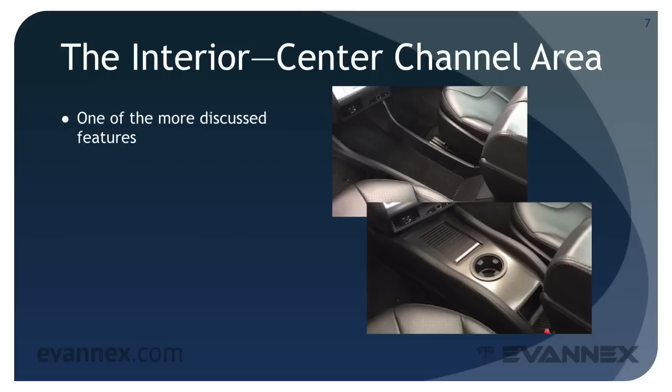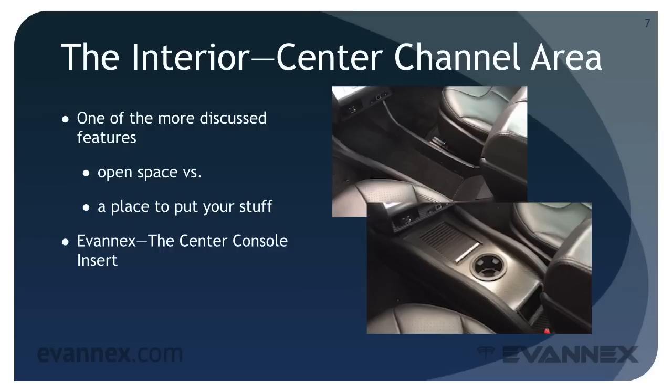The center channel area in the driver-passenger space is one of the more discussed and controversial features of the Model S. On one side are the open space proponents who argue that it's nice to have room to put stuff on a flat floor — the open space center channel area is shown in the top image on your screen. On the other side are the storage advocates who argue that a premium car should have a sleek center console to store small items, place a beverage container or two, and enhance the interior. Our first product, the center console insert — commonly called the CCI within the Model S community — began as a design idea in 2011, long before EVU even existed. It grew into a best-selling product and is now in thousands of Model S's around the world. The CCI is shown in the bottom image on your screen.